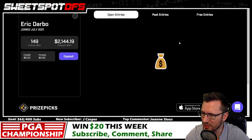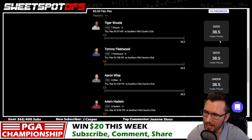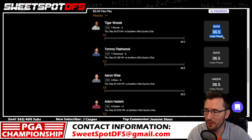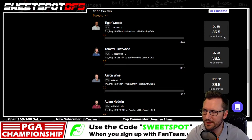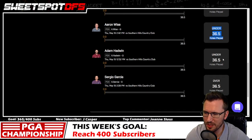For my holes-played picks, I'm projecting Tiger Woods to hit over 36.5 — I think he makes the weekend. I've heard a lot about this golf course being hilly, though they say it's not nearly as hilly as Augusta. Based on Tiger's golf swing and demeanor, I think he makes the weekend. I also think Tommy Fleetwood makes the weekend and does pretty well at this tournament.